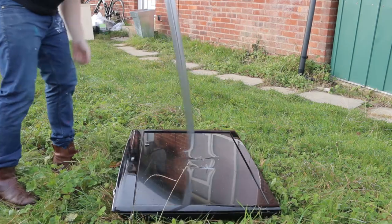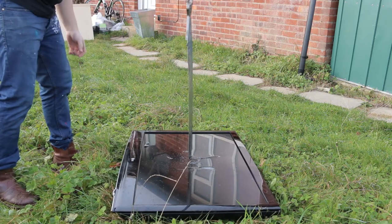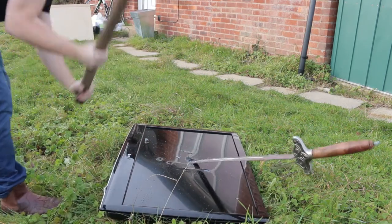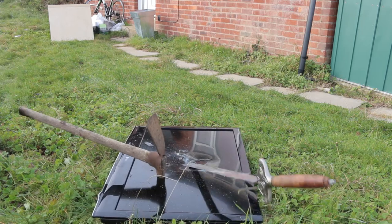I broke my sword. I got a better weapon. It's amazing how much joy that gives.